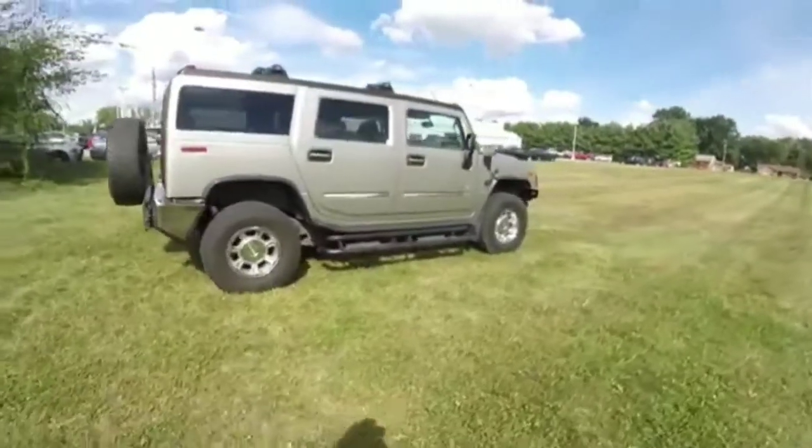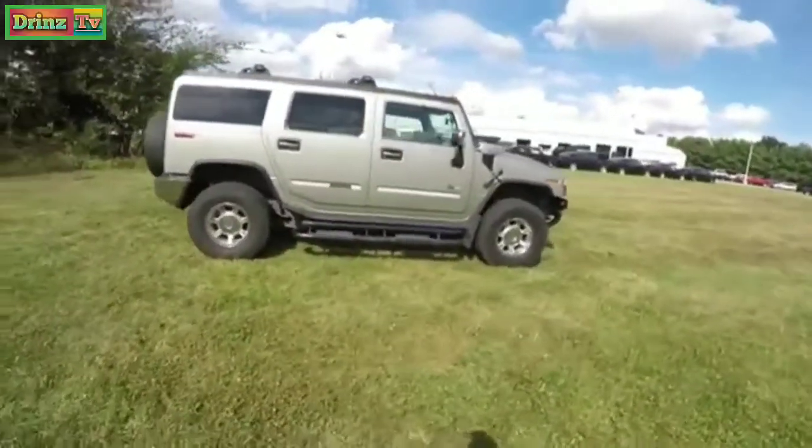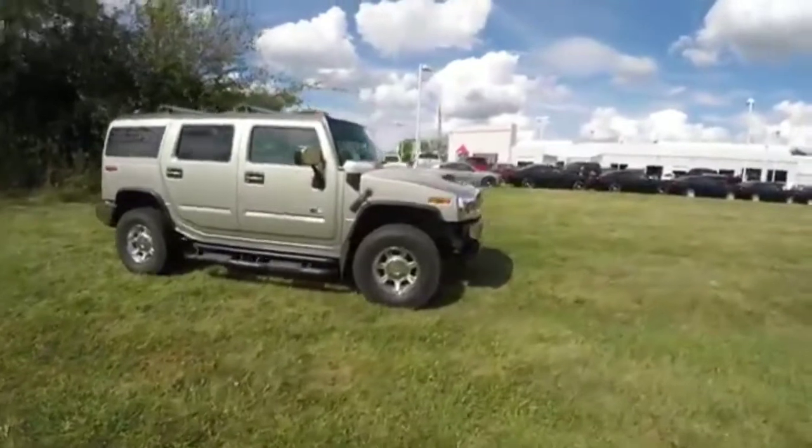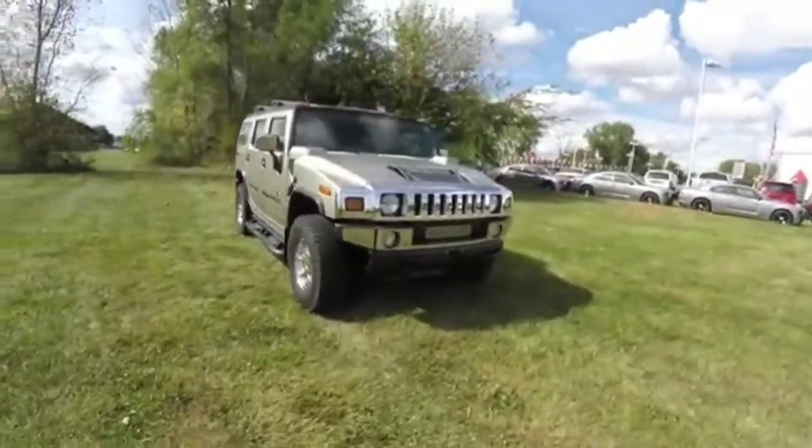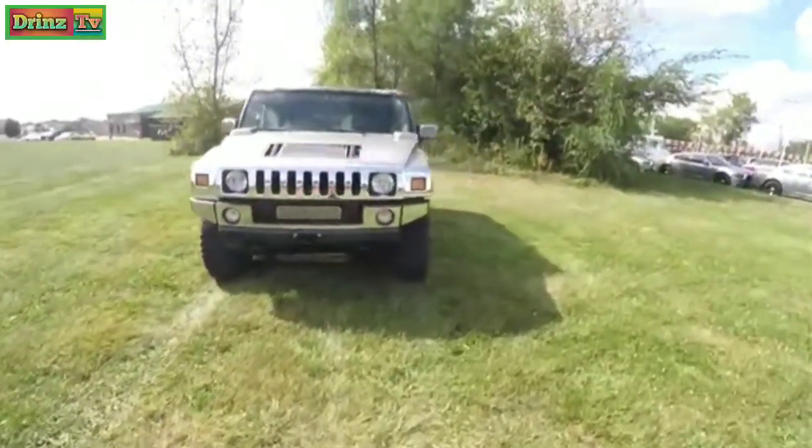This concludes our quick walk around look at this 2003 Hummer H2 SUV. If you have any questions or would like to see this vehicle, please contact our showroom. One of our friendly sales staff will be more than happy to answer any questions you may have. Thanks for watching.